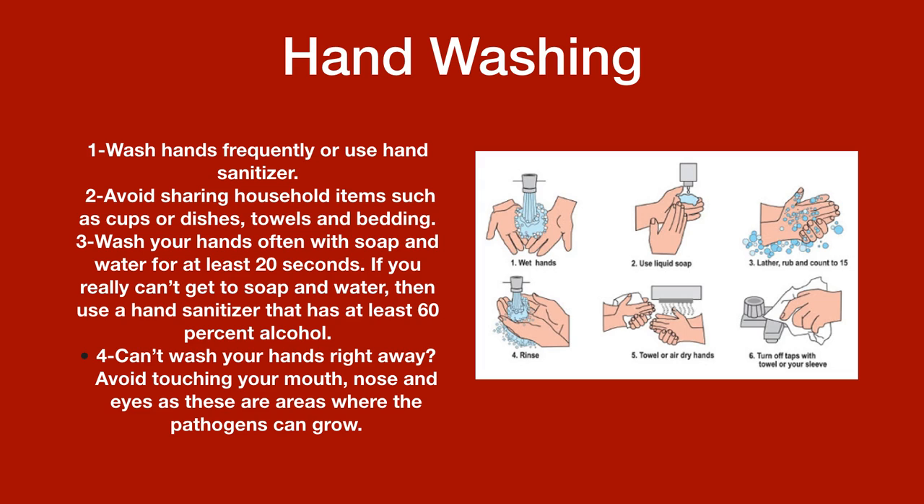Hand washing. One: wash hands frequently or use hand sanitizer. Two: avoid sharing household items such as cups or dishes, towels, and bedding. Three: wash your hands often with soap and water for at least 20 seconds.